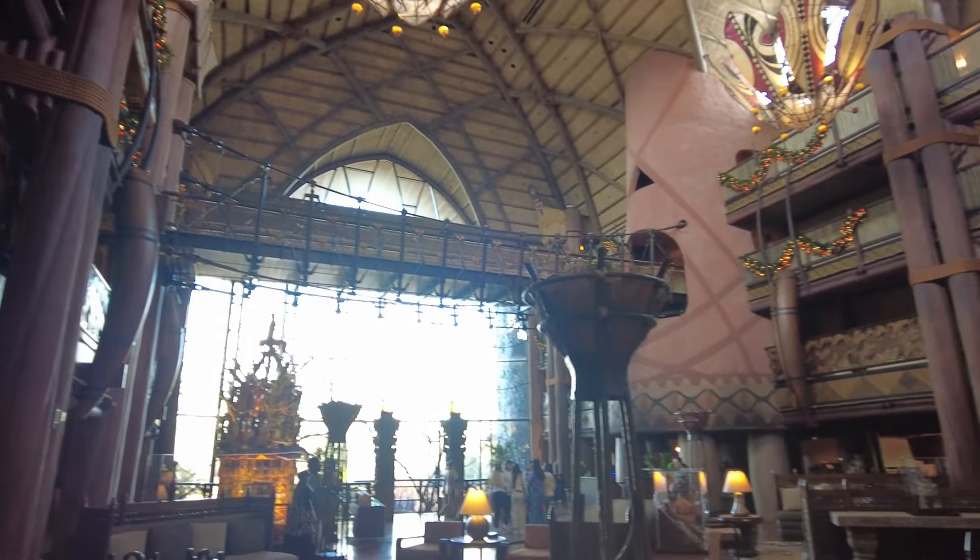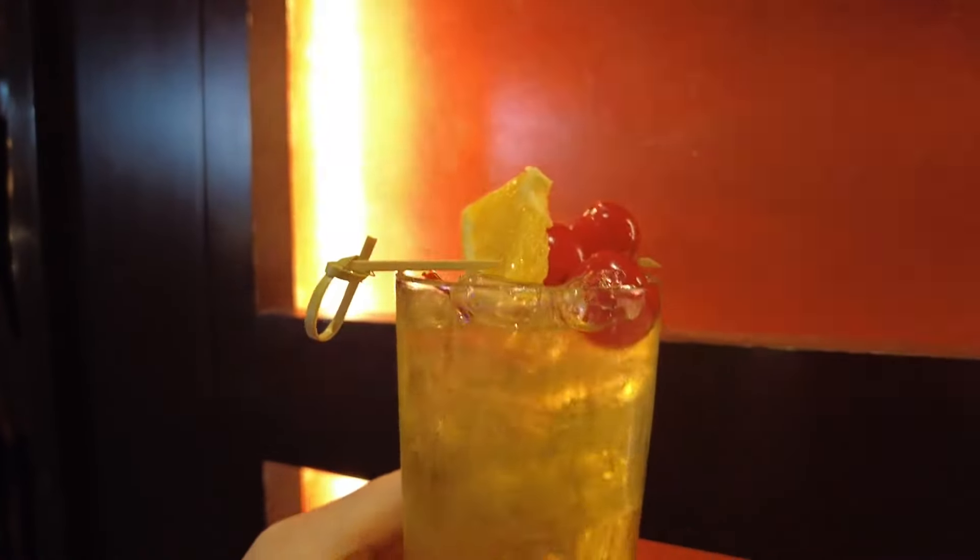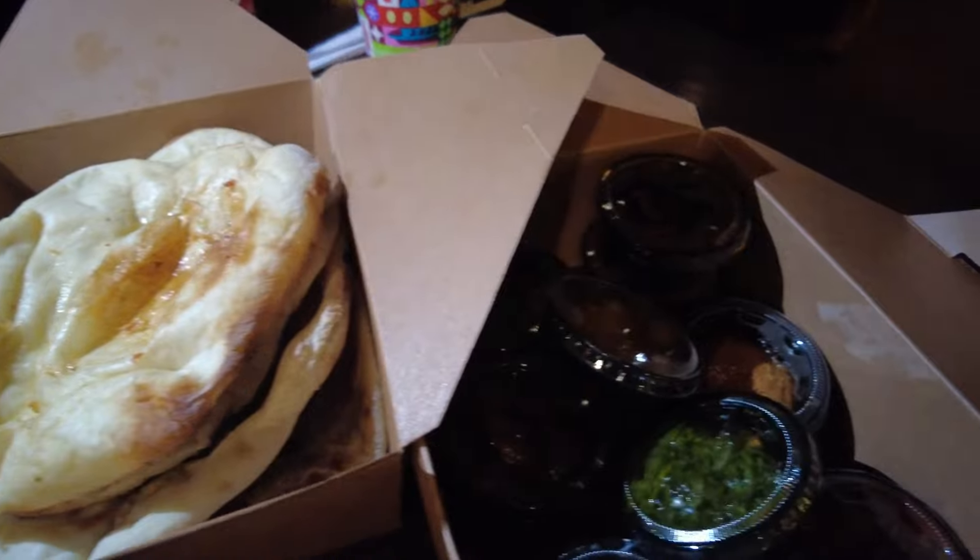Welcome back everybody and happy New Year's! We're out here today at Disney's Animal Kingdom Lodge just to hang out. This is one of our favorite resorts and it's been quite a while since we've spent some good quality time here. Why don't you guys come along? Let's go make some memories together.